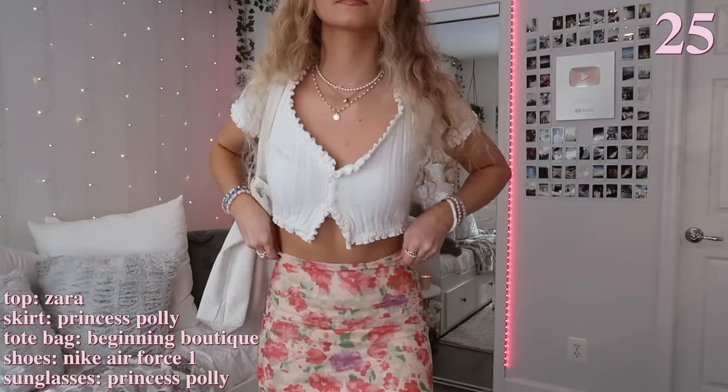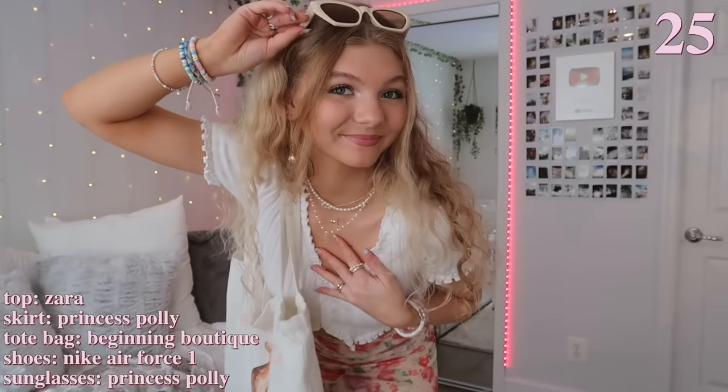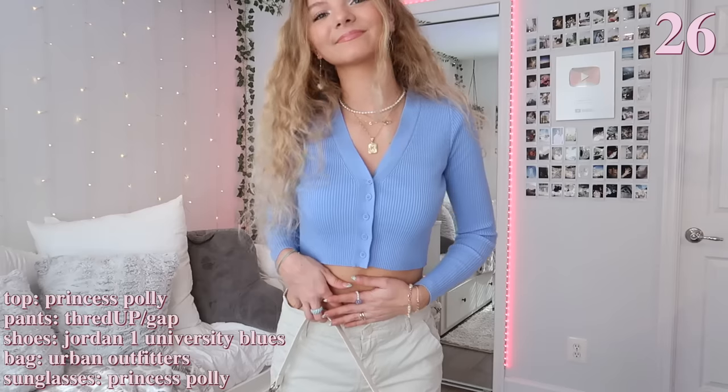I really like this next outfit for the summertime — I think this skirt is everything. I love the floral designs and colors it has. Since the skirt already has a lot going on, I just paired a white top with it, and then paired the cat tote bag with this outfit because the pink design really matches well with the skirt.